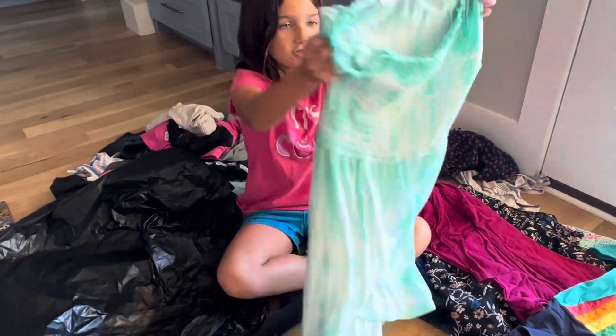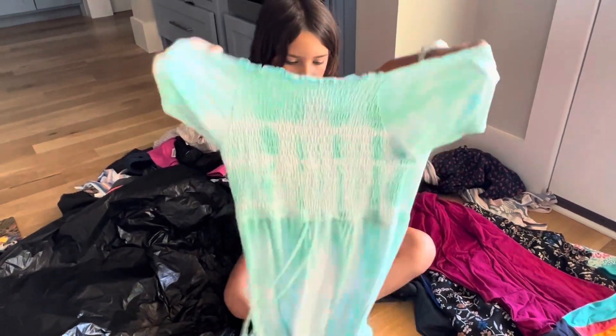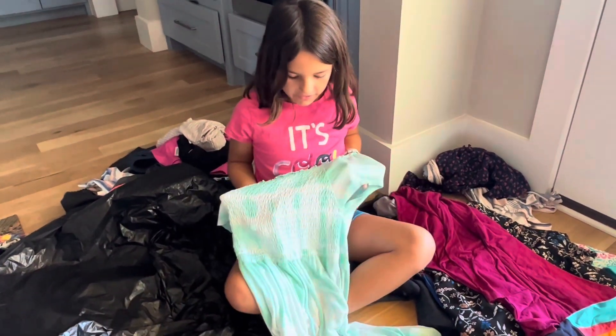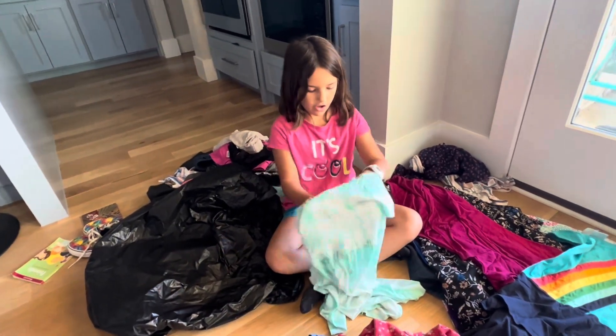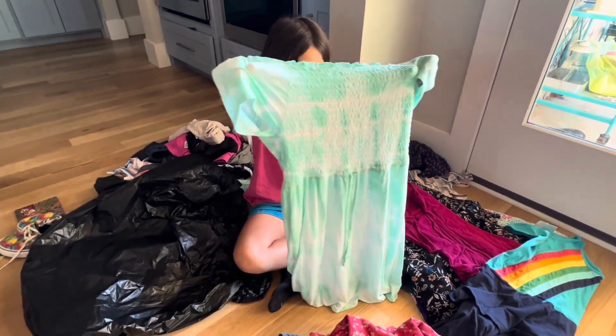This next dress — I didn't even realize and I haven't seen this one — is this blue and white tie-dye dress. These seams right here are elastic and they're so soft. The fabric is very light and I could probably wear it in the summer.